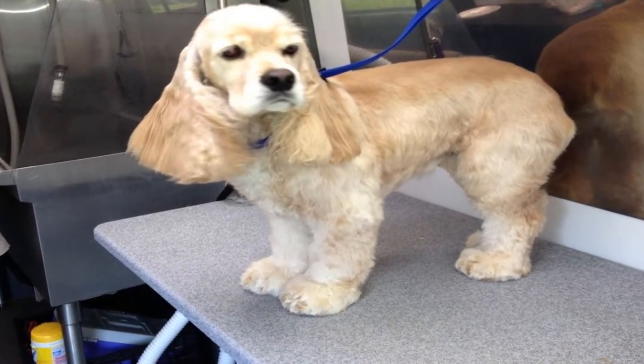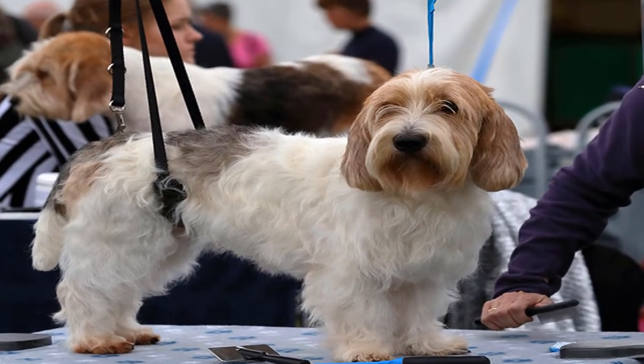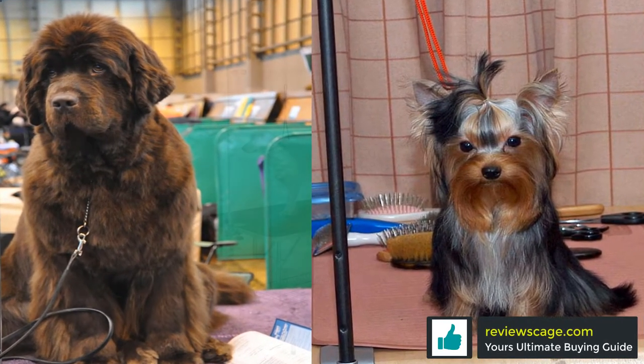Since dog grooming tables vary in sizes, designs, and materials, we will help you pick the right one by narrowing down the options. Our expert team of pet lovers has researched the market to give you the top grooming tables you should consider.